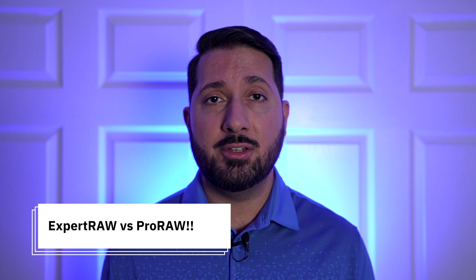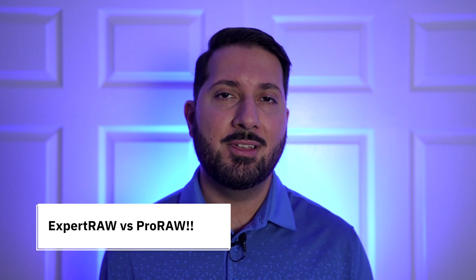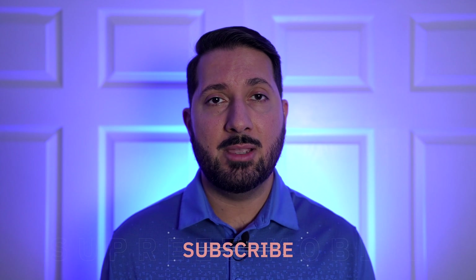More to come on that. This was a test of unedited images. In a future video we will push image quality to the max with RAW files — ProRAW versus ExpertRAW. Make sure you're subscribed to see that coverage.